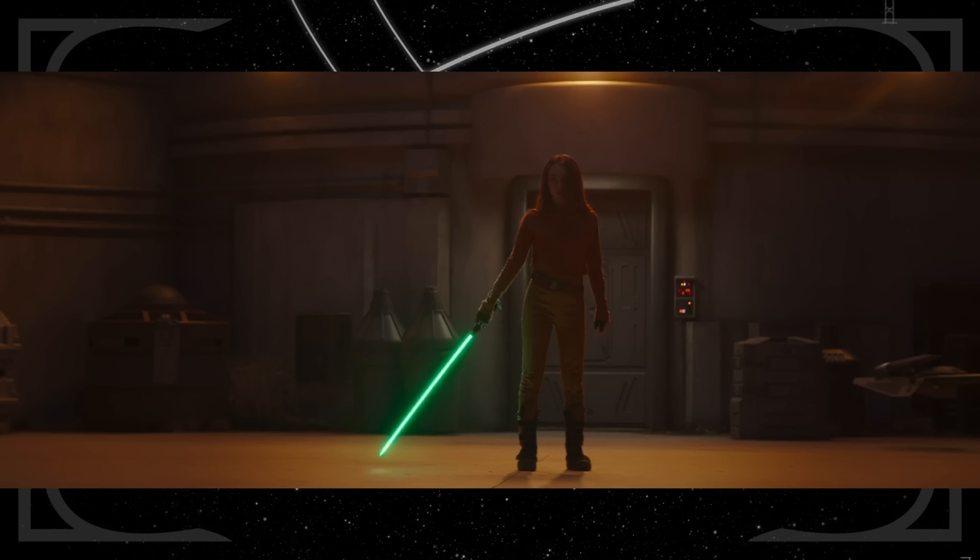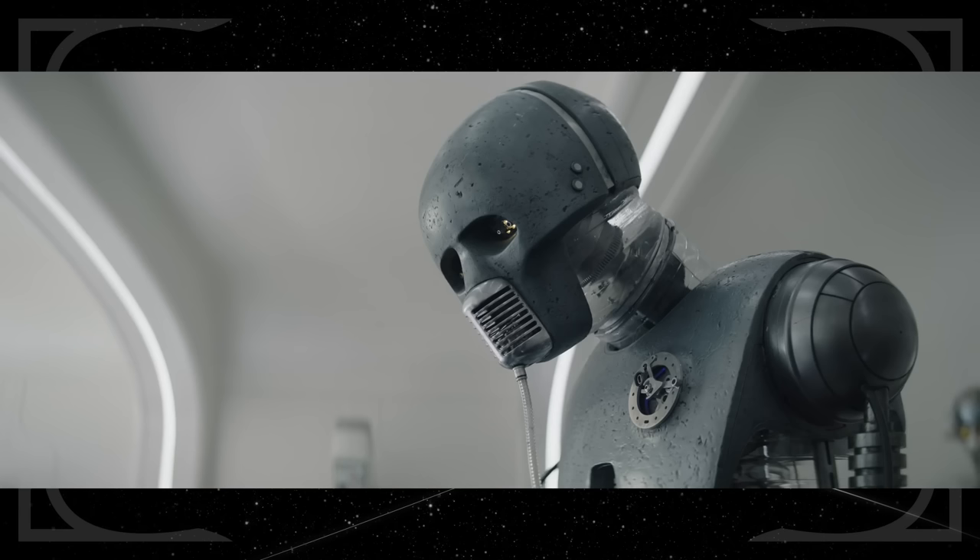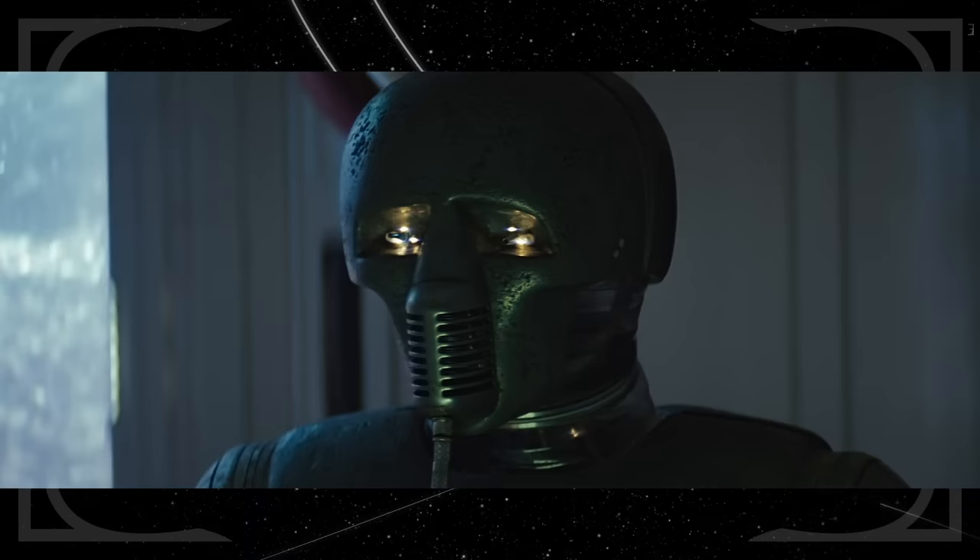Sabine wields Ezra's lightsaber against Shin — he left it behind before confronting Grand Admiral Thrawn and sending them both into exile. Sabine is stabbed in the duel, and in Part 2, Toil and Trouble, she wakes up in a hospital being tended to by a 2-1B medical droid. That model was first seen taking care of Luke after the Wampa attack in The Empire Strikes Back.